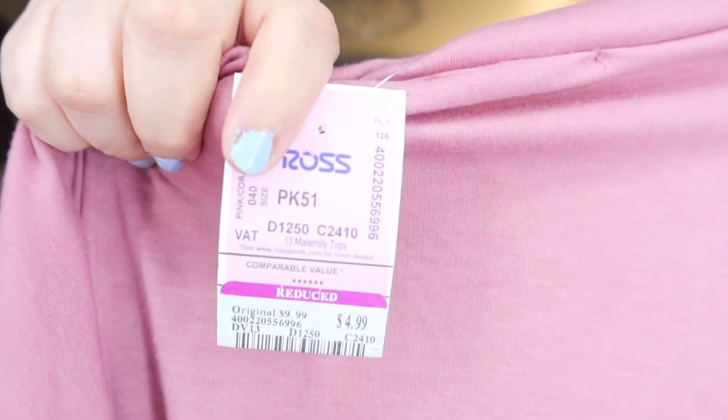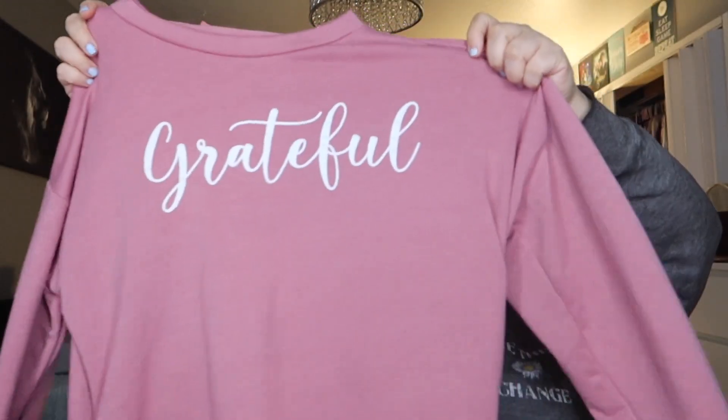I'm telling y'all, go shopping at Ross. Five bucks — five bucks for this shirt. It's a little sweater shirt, long sleeve, just says 'Grateful.' It's super cute — throw on some jeans, put some Chucks on, or some Vans, whatever you like. I got all these clothes super cheap.